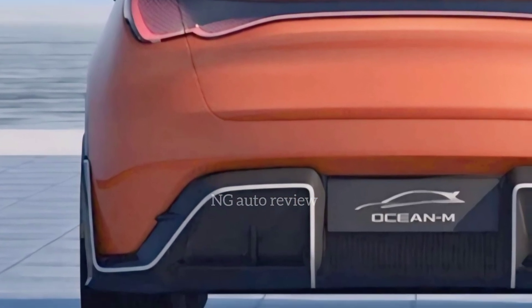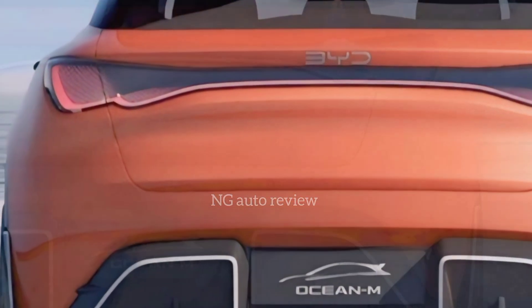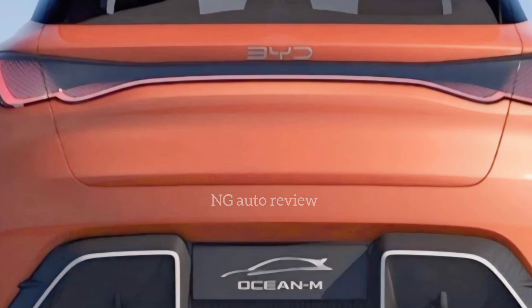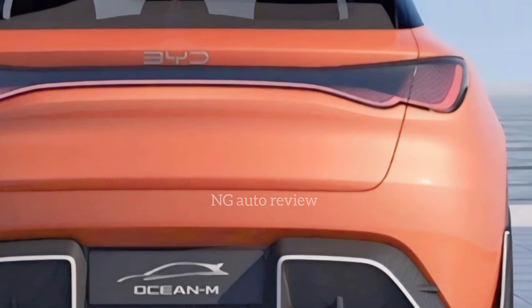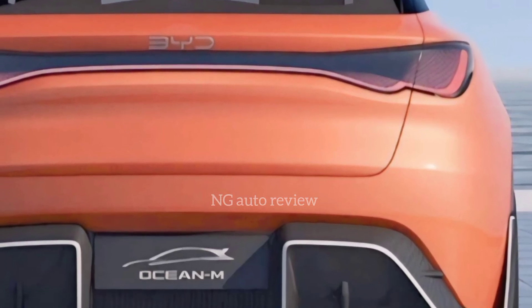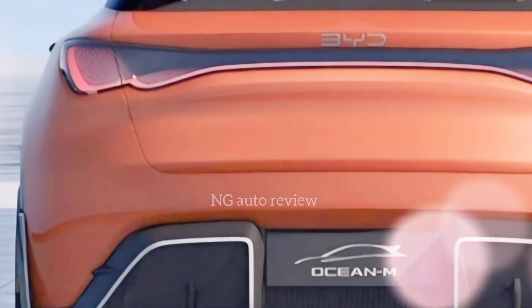When it comes to performance, the Ocean M is no slouch. BYD has equipped it with its latest Blade Battery technology, offering improved safety and energy density. Expect a range of around 400 to 450 miles on a single charge depending on the variant, making it competitive with Tesla's Model Y and Hyundai's Ioniq 5.